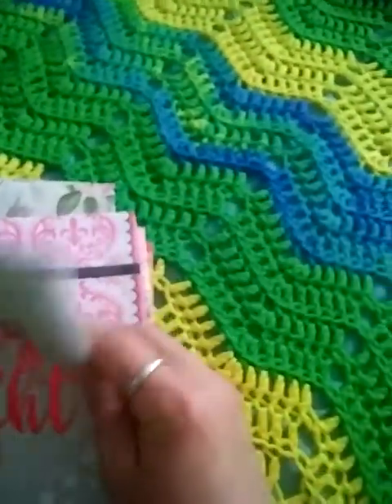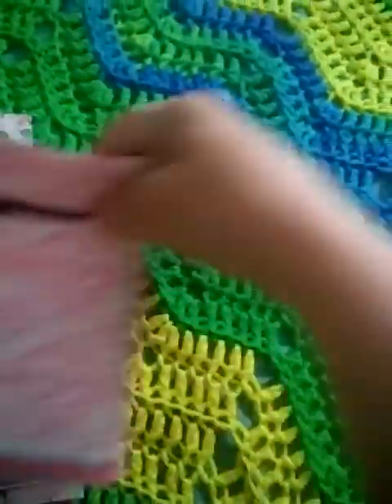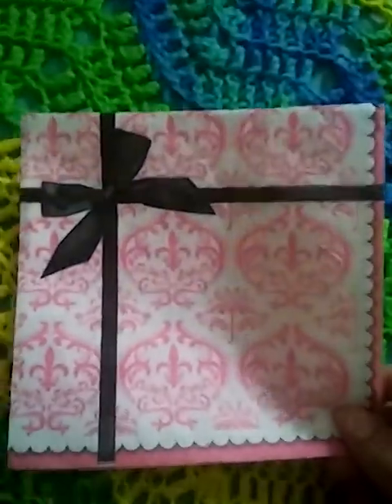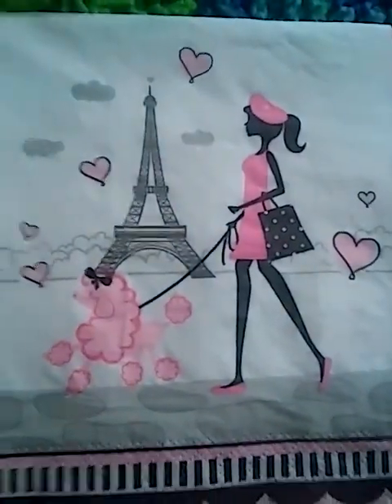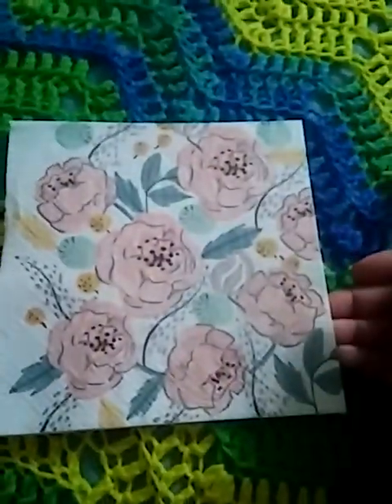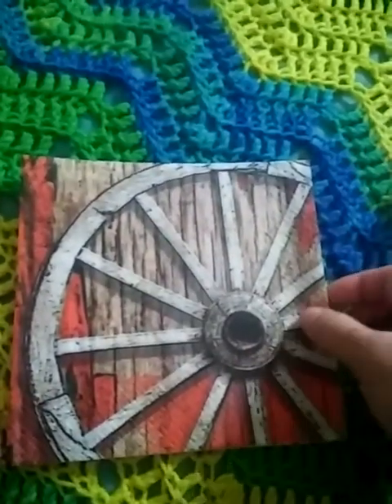I'll go through these real quick one more time — the Christmas Merry and Bright, and then this one that I think I'm just going to frame or make a placemat out of. It is just so beautiful. And then some more Paris, and then the Pink Poodle — I love this one. And then Peach Roses, and then the wagon wheel up against a barn door. I just love it. So rustic. Beautiful.